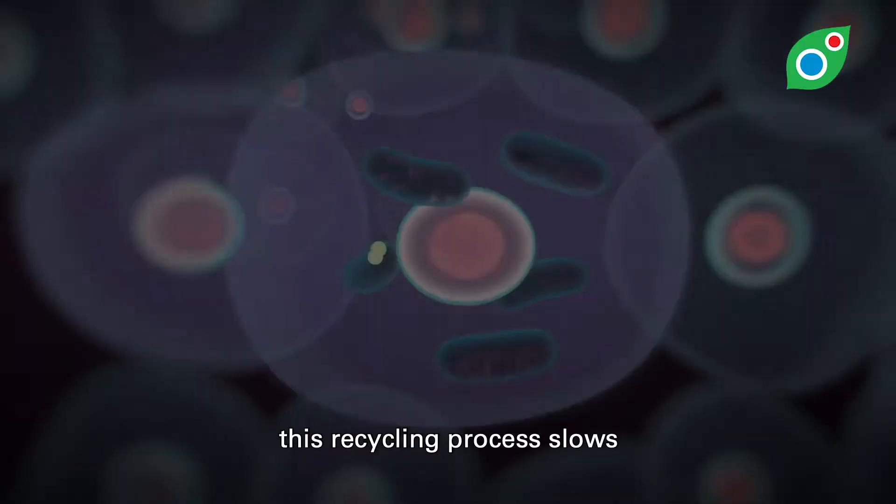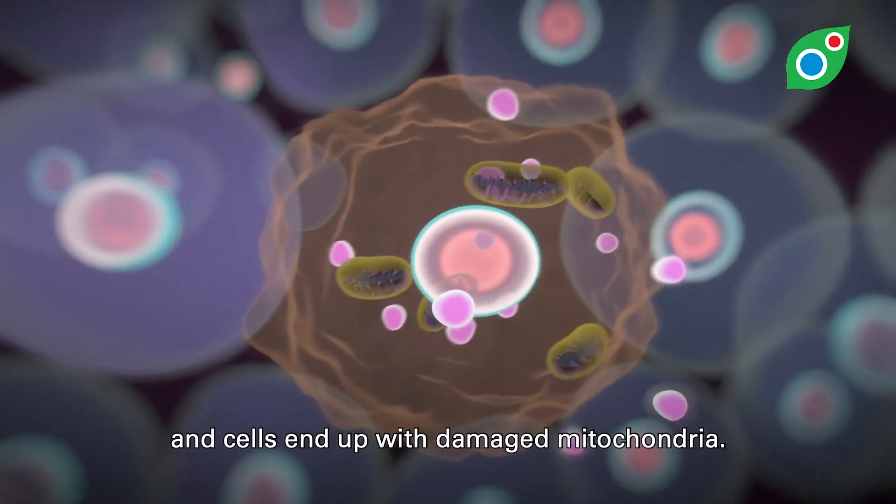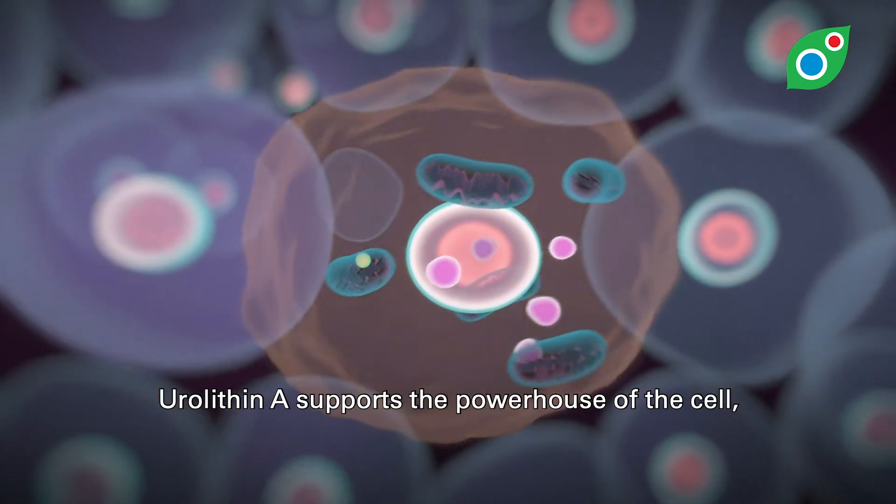As we age, this recycling process slows and cells end up with damaged mitochondria. Urolithin A supports the powerhouse of the cell.